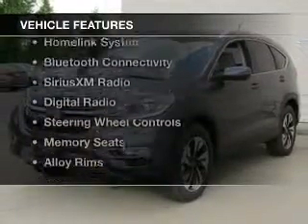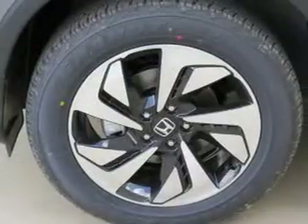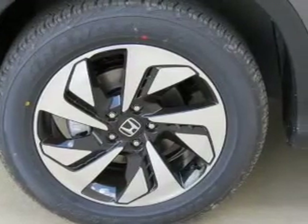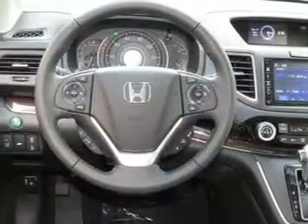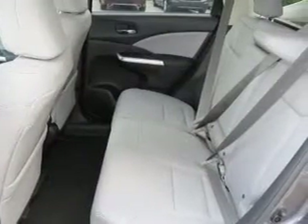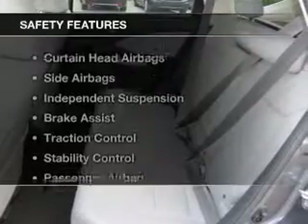The features include a power sunroof, leather seats, heated seats, a HomeLink system, Bluetooth connectivity, Sirius XM satellite radio, digital radio, steering wheel controls, memory seats, and alloy rims.